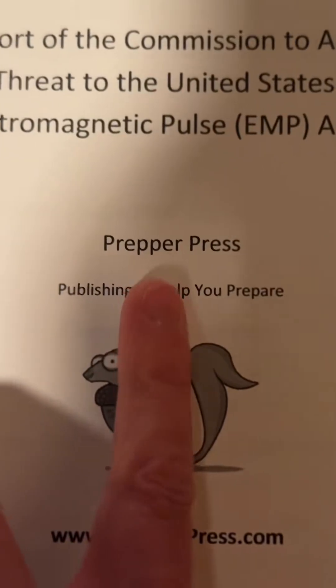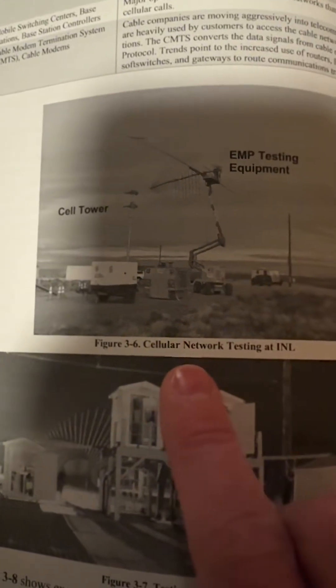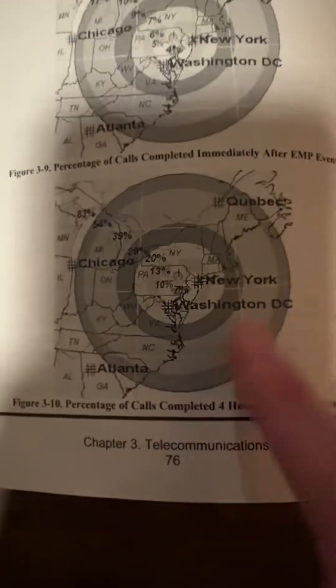The closest you're going to get to answers is this government report and study from 2008. There's an entire chapter just on telecommunications. You can follow their methodology and see the test site that they built. Then you can follow their assumed results immediately after an EMP attack, four hours later, two days later, and 10 days later. But even they had to make a lot of assumptions in their study.